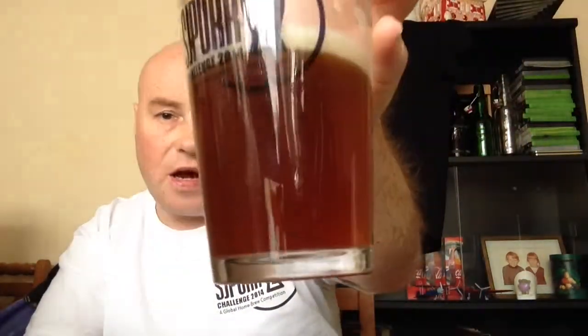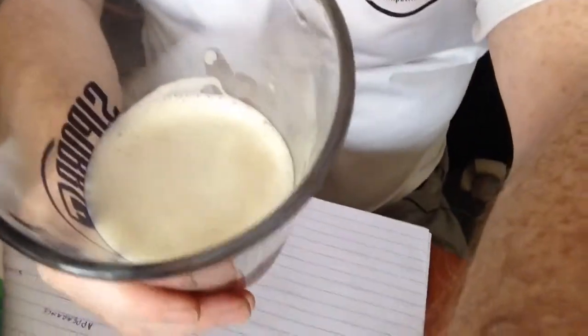Appearance — it's fairly fizzy. If you hold it in your mouth, you can feel it fizzing away. It's not clear, but it has been in the fridge so I'm not going to mark it down for that. It's a nice coppery colour, and the head has formed into a great one — it's nice and creamy. It's quite carbonated.